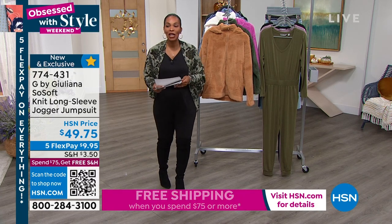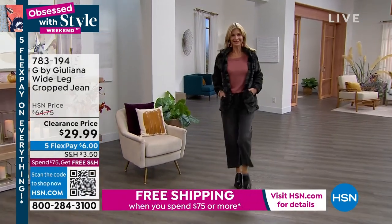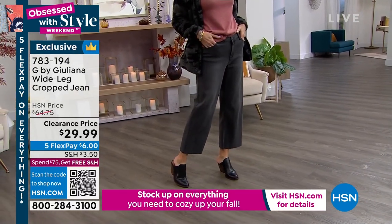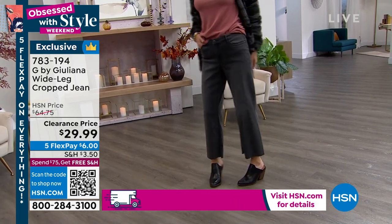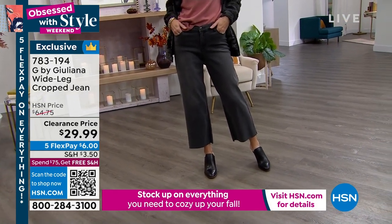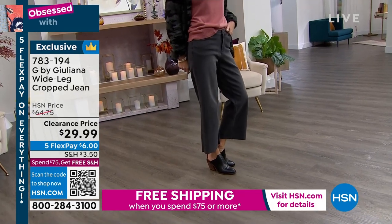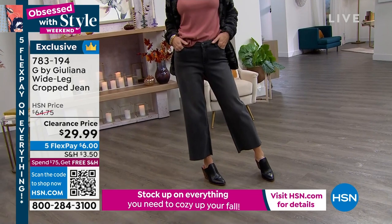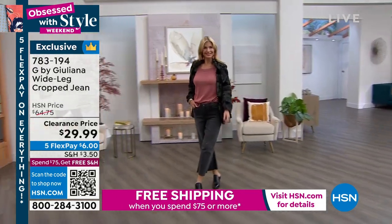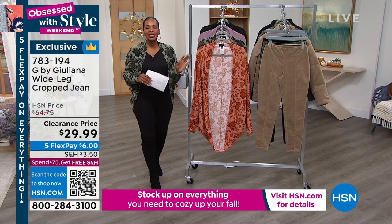Item number 774-431 to get the jumpsuit home. We also have really cute wide leg cropped jeans — I know you have skinnies and boot cuts at home, but these are different. Look at how cool that is! On clearance at $29.99 — you're seeing them in charcoal wash, we also have a medium wash and a bleach wash. Flex pay is $6. Item number 783-194.